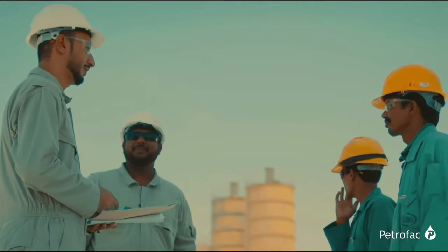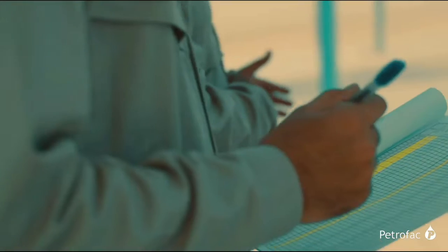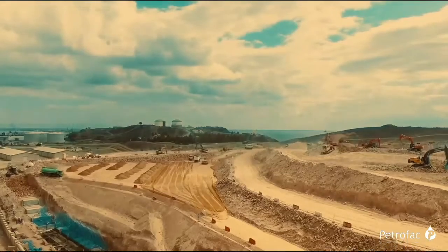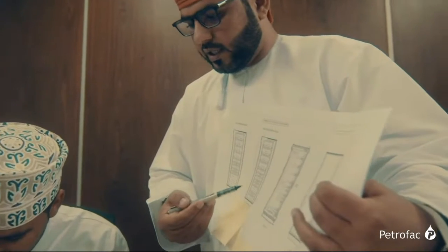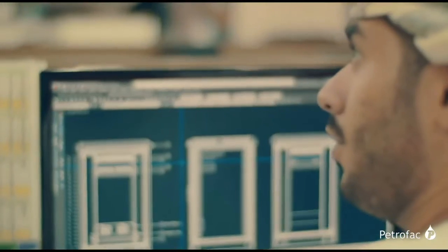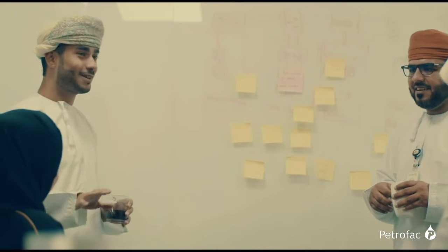Right from our initial discussions with the client, we commenced the ICV program with a very successful roadshow in Salalah — more than 100 companies were invited to participate. We collected a database of these companies and created lists to ensure they were included as part of all invitation to tender (ITT) documents and subcontracts to main subcontractors when inviting tier subcontractors to bid for packages.